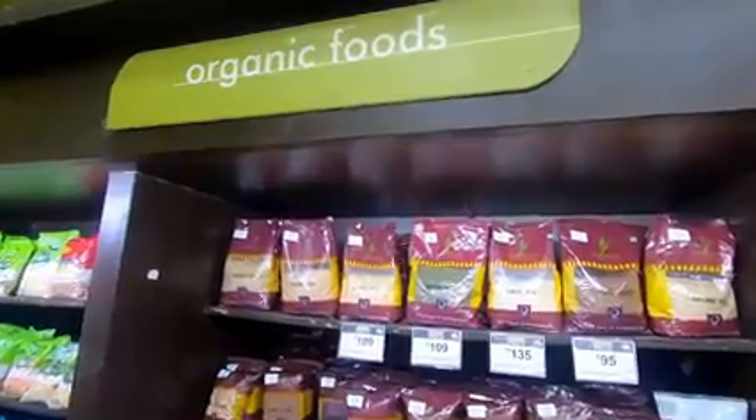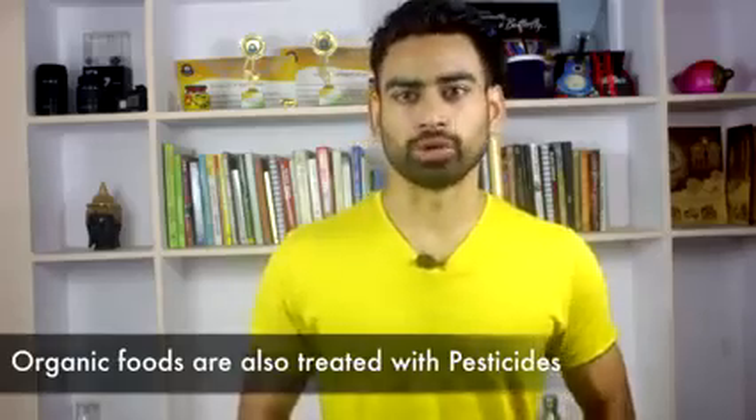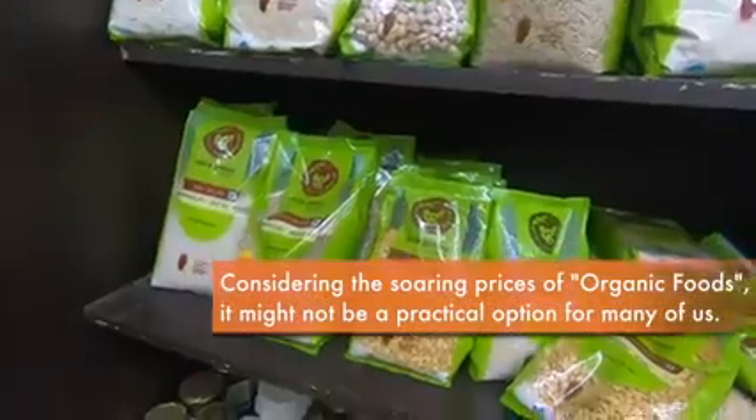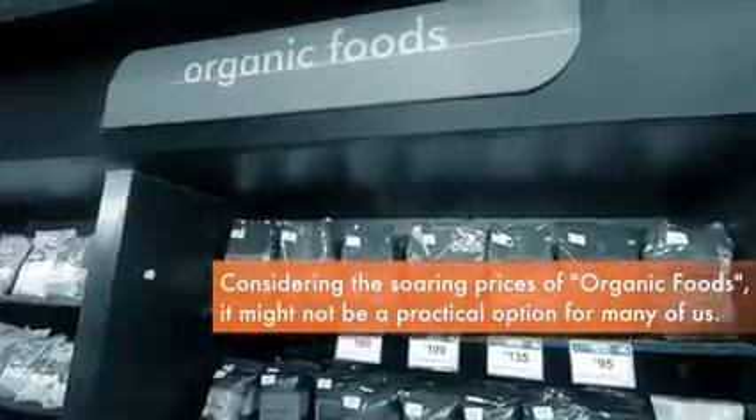Now, the most obvious solution is to buy organic food. Although it's not that organic foods are not treated with pesticides — it's just that they use safer alternatives. However, considering the soaring prices of organic foods, it might not be a practical solution for many of us.